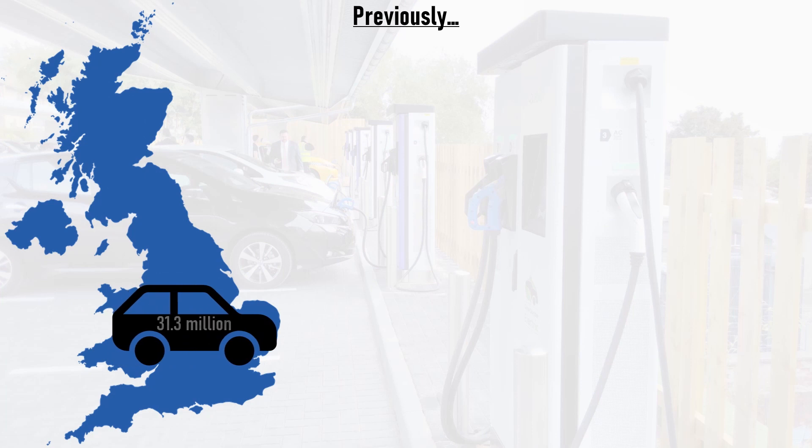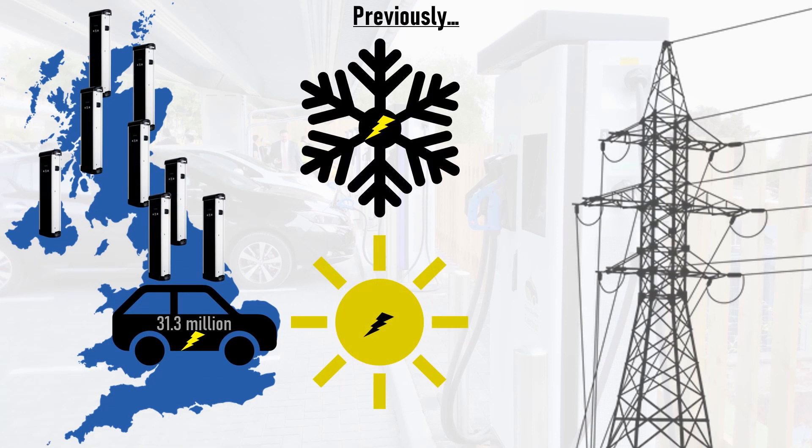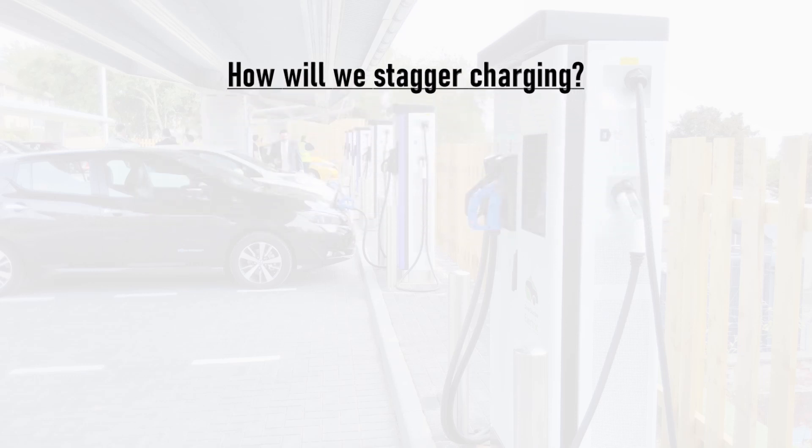In parts one and two we learned that there is more than enough energy on the national grid to meet the demand of every single car in the UK being switched to electric, whether it's in the middle of a brutally cold winter or a typical sunny summer's day. But how will we organise the staggering of electric vehicle charging to prevent too much demand being applied to the grid at any one point?